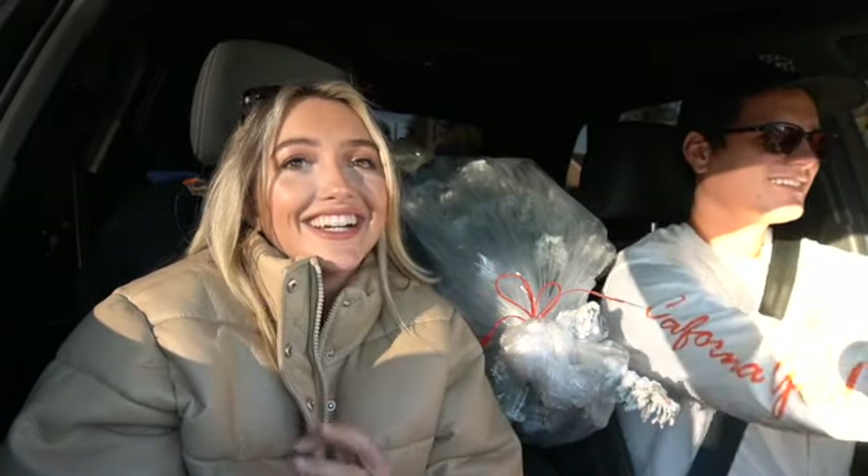We got our tree very early this year but that's okay. He was like, you guys are the first people to get your tree. It was literally empty, but we're leaving in mid-December so we wanted to get our tree early so we could enjoy it before we leave for the east coast to see our families.